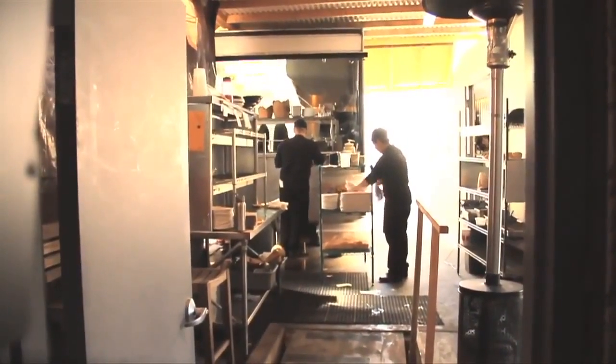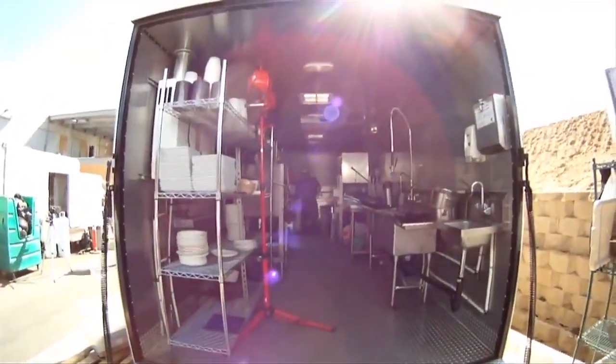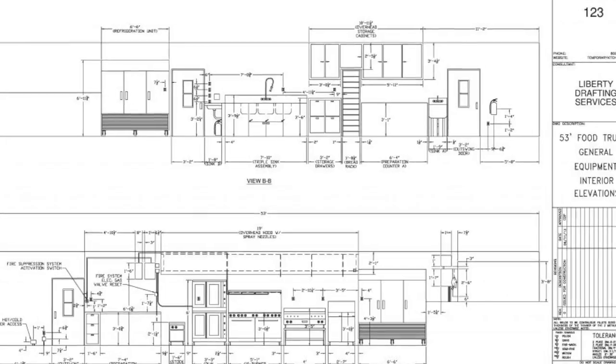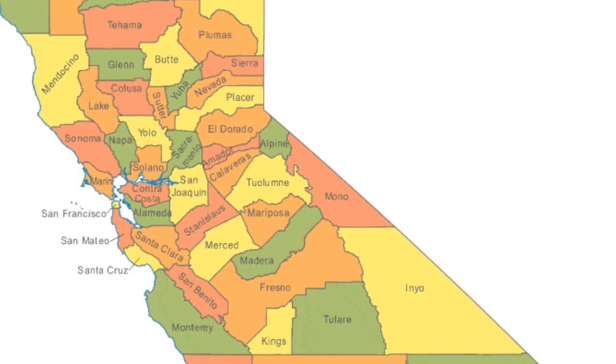All of our mobile kitchen units are specifically designed to pass California state requirements. We go the extra mile and help all of our clients acquire health permits for their mobile kitchen facilities, and we even do conceptual drawings stamped by our licensed engineers. We work in all counties like Orange County, Alameda, and Sonoma.